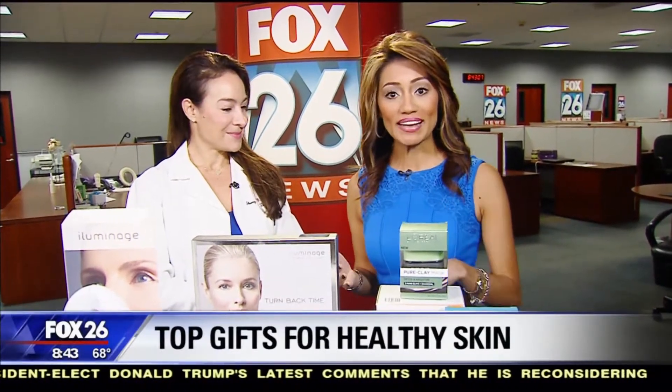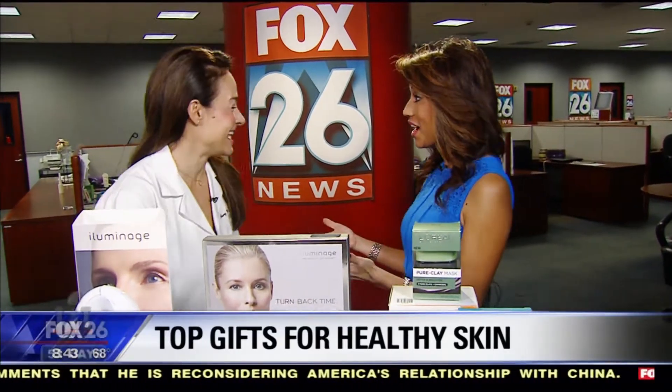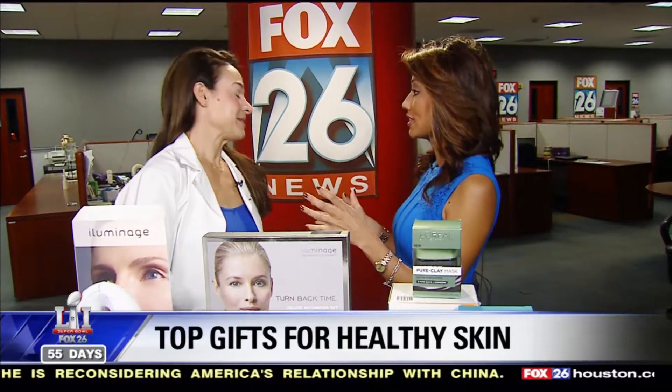Giving the gift of healthy skin — welcome back everyone for great holiday gift ideas. We've got Dr. Sherry Ingraham here with Advanced Dermatology. Things are coming in and we were just talking about how the new trending thing is going to be the masks.